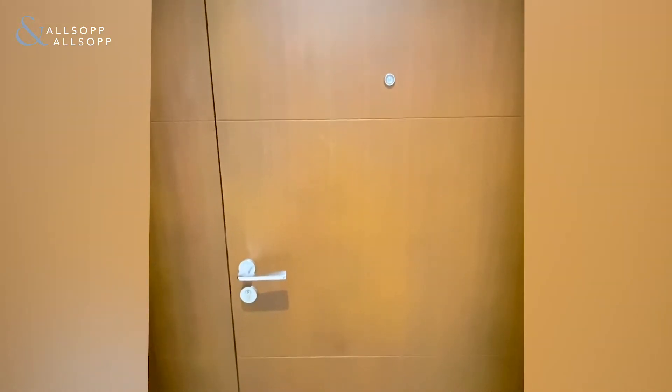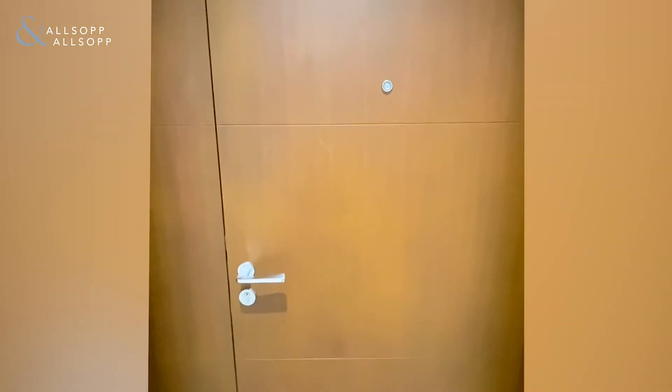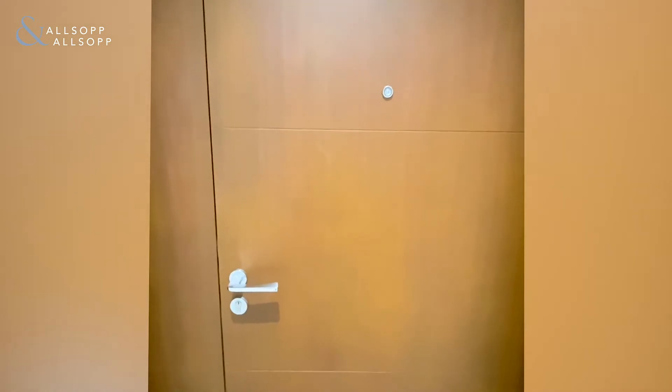Hi everyone, it's Henry here from Allsop and Allsop Real Estate. Today we're seeing a four-bedroom penthouse in Dubai Creek Harbour.